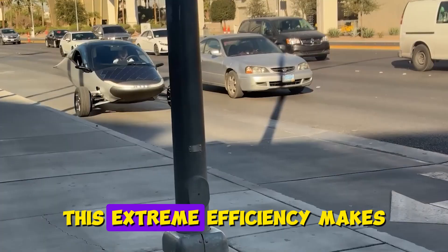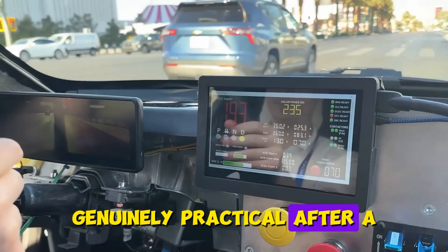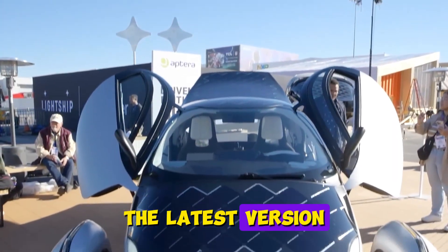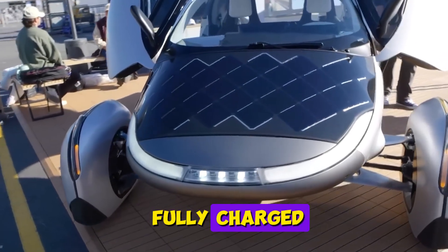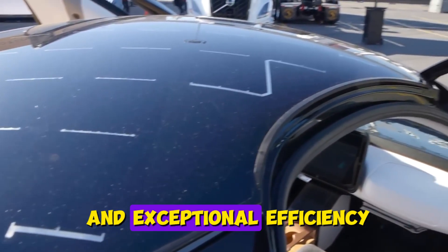This extreme efficiency makes its modest solar array genuinely practical. After a failed earlier attempt, the company relaunched with improved technology and secured thousands of pre-orders. The latest version includes options for additional battery capacity, providing up to 1,000 miles of range when fully charged, addressing range anxiety with both solar capability and exceptional efficiency.